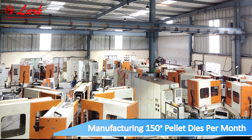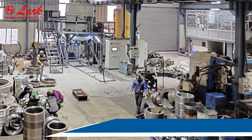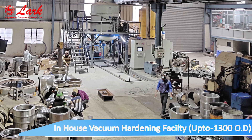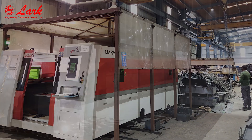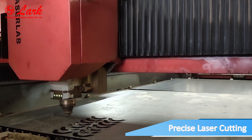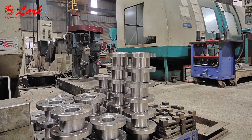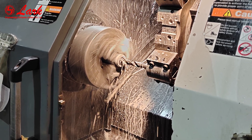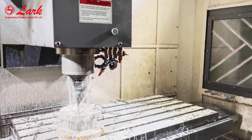Manufacturing 150 plus pellet dies per month. In-house vacuum hardening facility. Precise laser cutting. Each spare part carefully inspected right from raw material to final dispatch, to ensure you get the desired product as per your specifications.